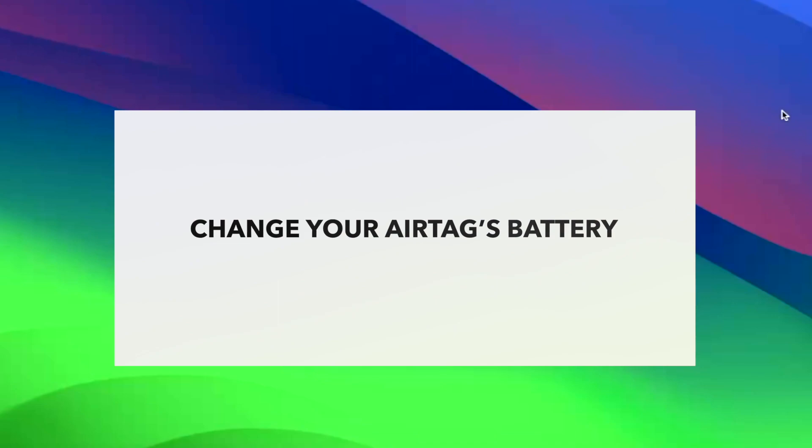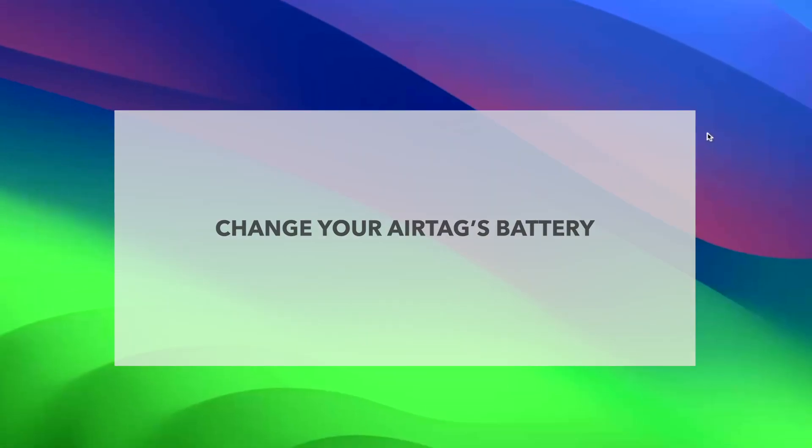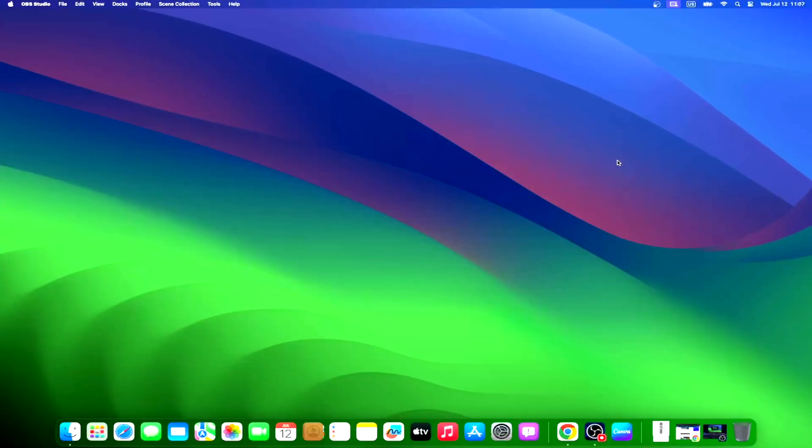Another reason why your AirTag may not appear in Find My is a low or depleted battery. Unfortunately, since you currently can't find it on Find My, you have no way of checking the battery status. So the next time your AirTag shows up again in Find My, be sure to check if the battery needs to be replaced. You can check the battery status by opening Find My, clicking the Items tab, then tapping the AirTag. If your AirTag's battery is running low, there will be a Low Battery alert next to the indicator. If your AirTag's battery needs to be replaced, you can follow directions to replace it and ensure the new one works.